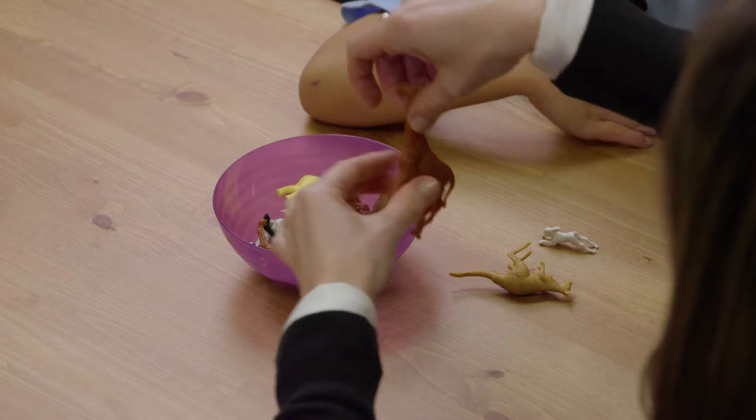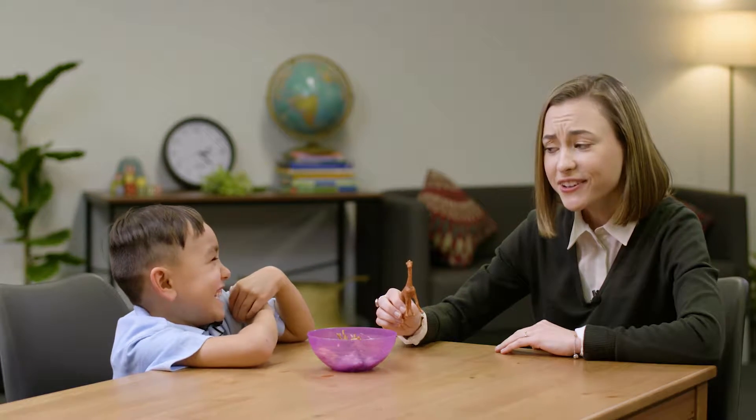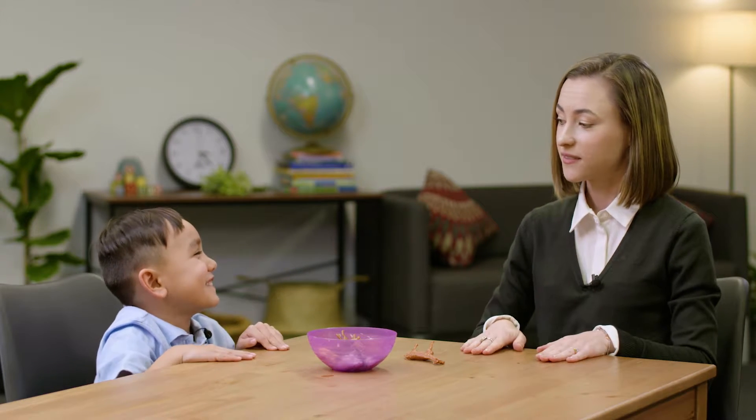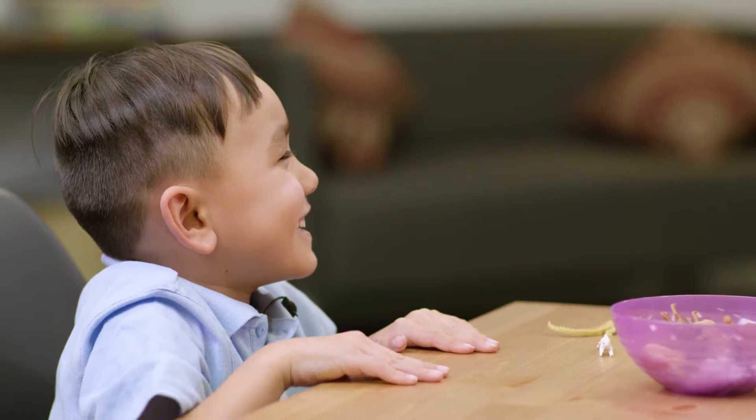Educator: This is a giraffe. Can you say giraffe for me? Child: Giraffe. Educator: Good boy. Now clap the syllables. Child: Gir-ah-ah-ah. Educator: I think you're clapping the sounds again. Another way to describe it is the beats in the word. So if I have giraffe, I could go giraffe. How many beats did you hear? Child: Two. Educator: Two beats. Well done. Now your turn — gir-ah. Child: Gir-ah. Educator: How many beats was that? Child: Two. Educator: Two beats. Well done.